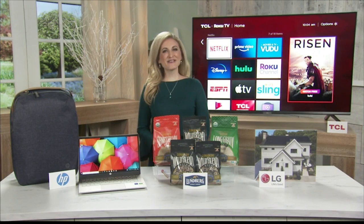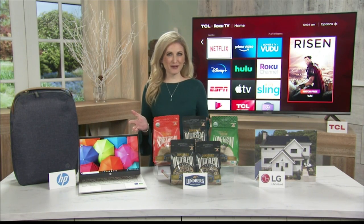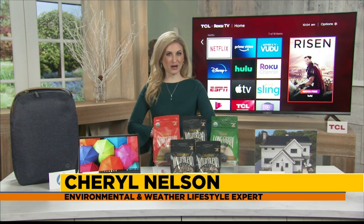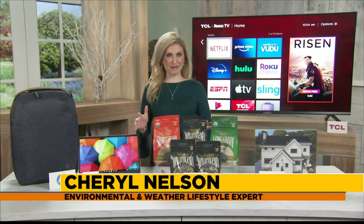As we celebrate Earth Day this Thursday, now more than ever, we do have to find ways to be more sustainable or leave a smaller carbon footprint. Meteorologist and environmental lifestyle expert Sheryl Nelson is here to show how a few companies are making changes to better benefit the planet. Hi Sheryl. Hi, thank you for having me. I'm so passionate about our planet and I've partnered with a few companies to show what they are doing. We're going to start with how companies are changing the way they make products.